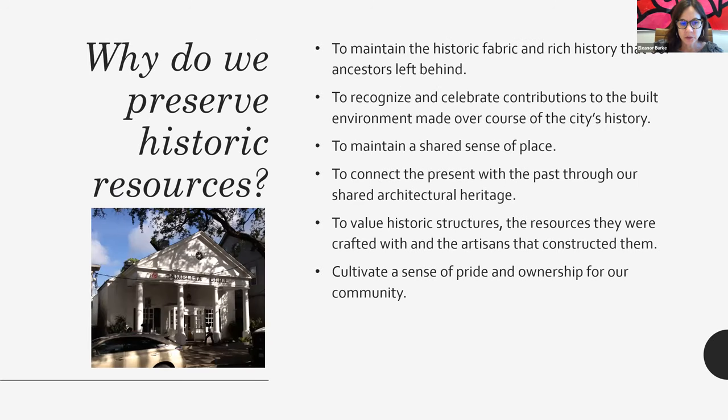Why do we preserve historic resources? We do this to maintain the historic fabric and the rich history that our ancestors have left behind. To recognize and celebrate contributions to the built environment made over the course of the city's history. To help maintain a shared sense of place. To connect the present with the past through our shared architectural heritage. To value historic structures, the resources they were crafted with, and the artisans that constructed them. And also to cultivate a sense of community pride and ownership.